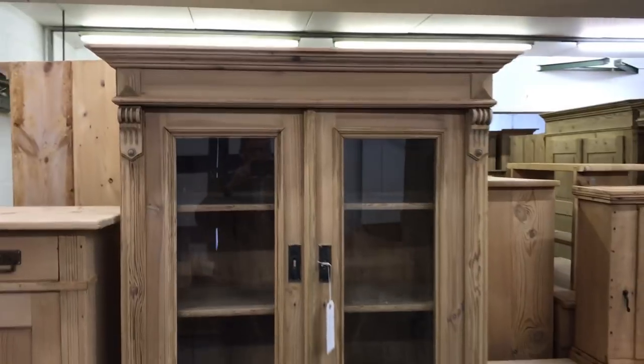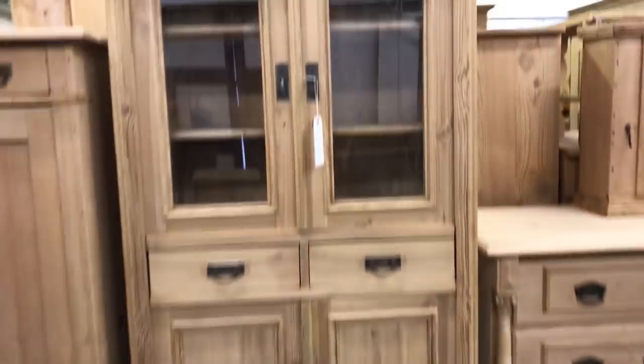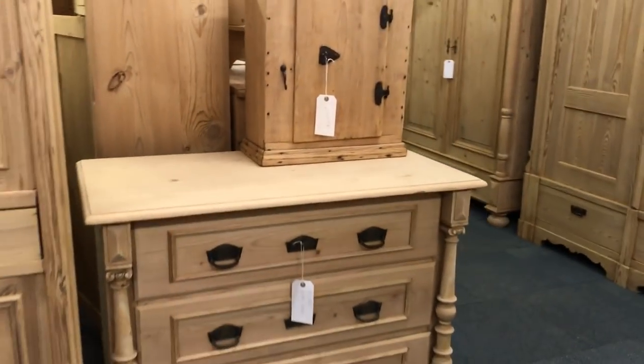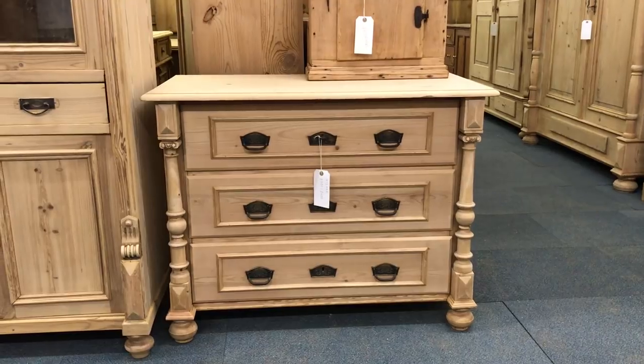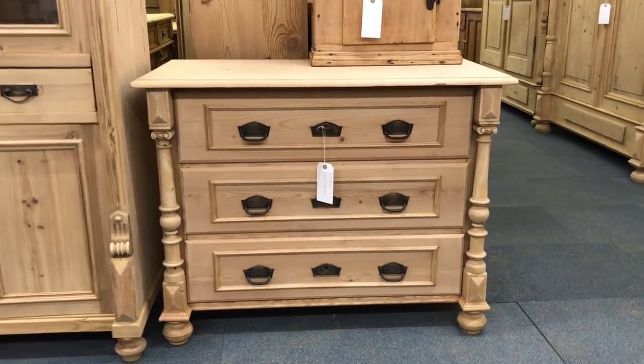Next we have a lovely partly glazed cupboard — two drawers and two doors at the bottom. I'll just quickly show you the label. If you want any further information about any piece before you see it on the website in its proper category, just let me know and I can give you the information.